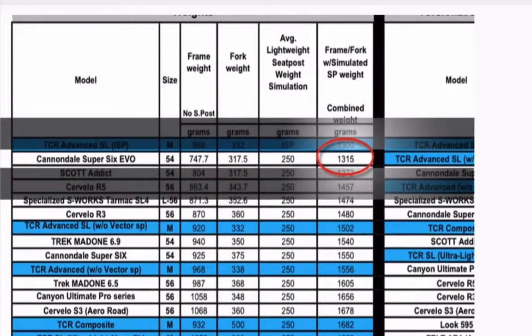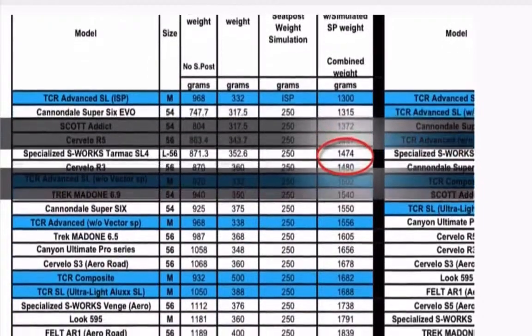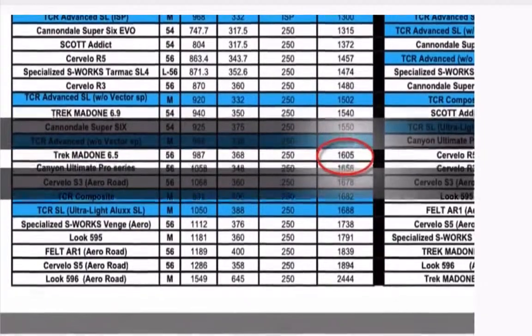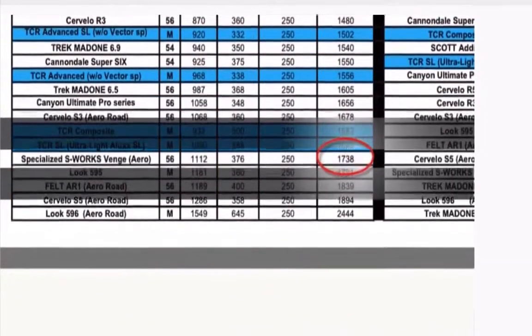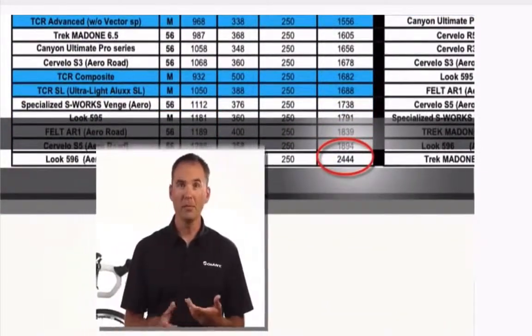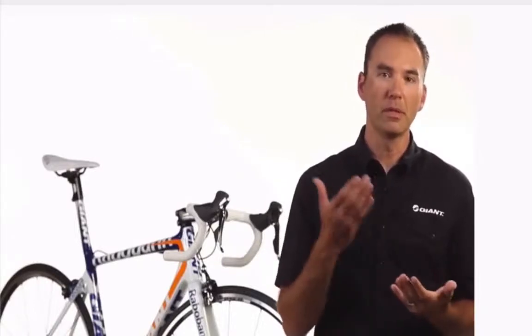As you move down the list the weights get heavier. Second on the list is 15 grams heavier, but as you get halfway down the list the weights exponentially increase. The last bike on the list is well over a kilogram heavier than the TCR Advanced SL — that's 1000 grams heavier for a frame, fork, and seat post. That's insane. Obviously weight is a key component for any performance product, but it is by far the least important when talking about a performance-level road bike.